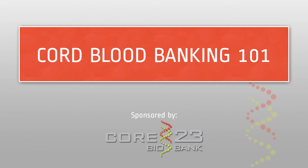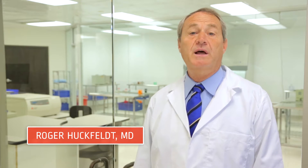Cord Blood Banking 101. This video is designed to provide you with a concise overview of cord blood banking and explain your options for preserving and storing your child's umbilical cord blood.